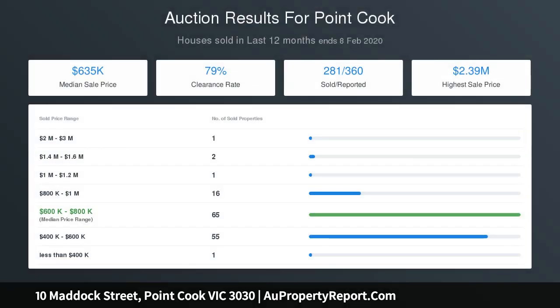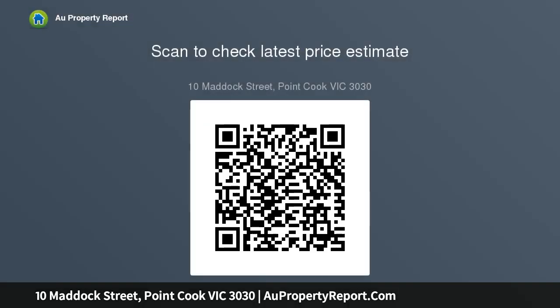Discreetly positioned in a private and peaceful location, this home is designed for easy, low maintenance living — all at an affordable price.